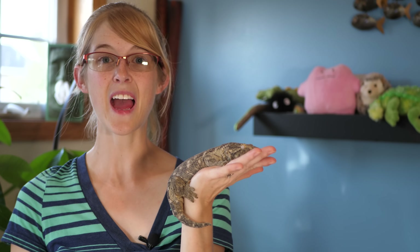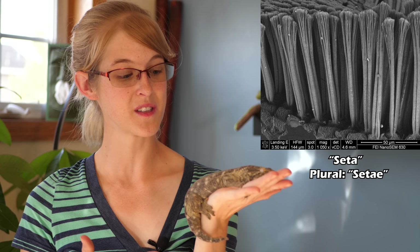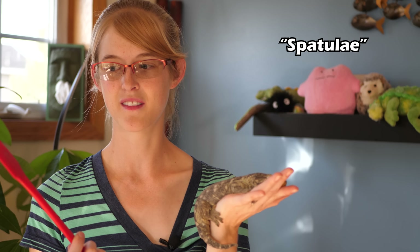Instead of suction cups, a gecko's toe pads are covered in thousands of microscopic hairs called seta. Each seta branches off into thousands of even smaller hair-like structures called spatuli — but not that kind of spatula.